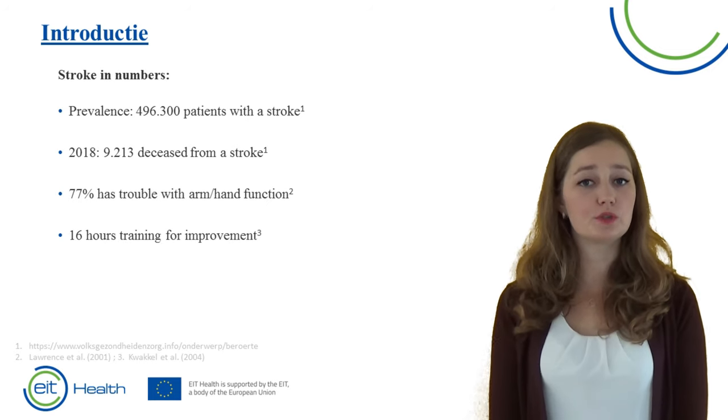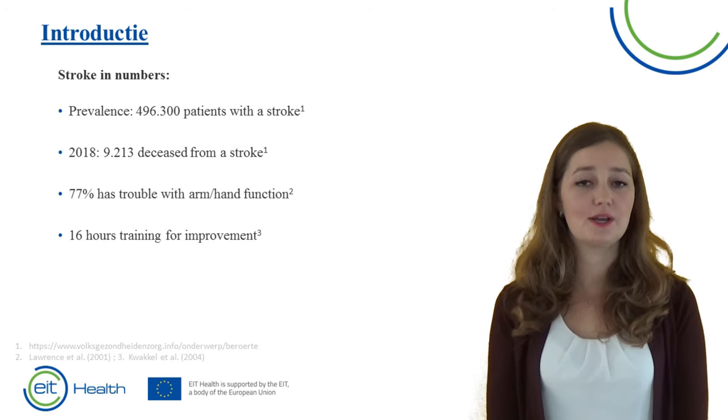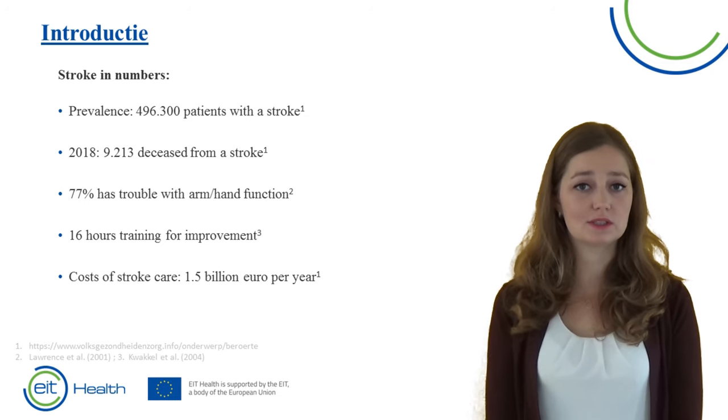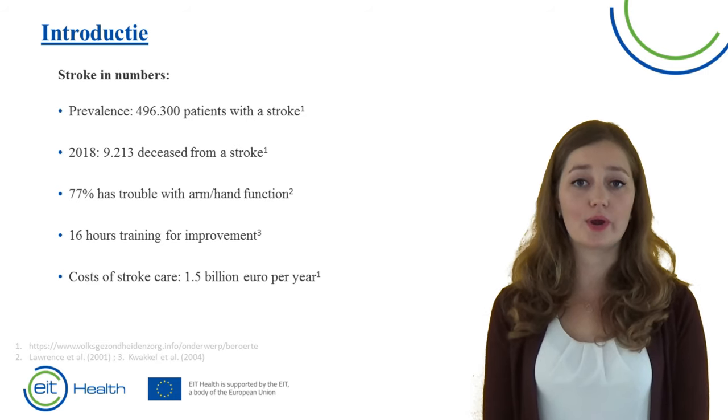If patients want to improve arm or hand function, they have to train at least 16 hours. Patients that are in a chronic phase of stroke do not receive this intensive therapy, which may be partly due to the costs. Each year in the Netherlands, 1.5 billion euro is spent on stroke care.